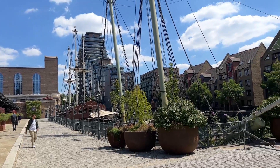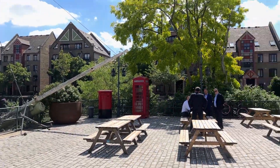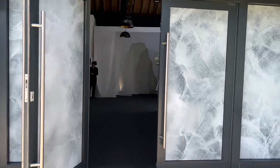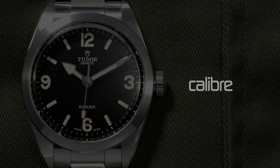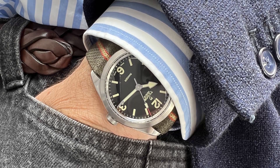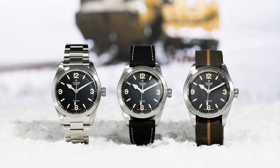So why are we here in the dockyards of London with some very old ships and some very old phones? We are here at Tobacco Key for Tudor. We are talking today about the new Tudor Ranger. The new Tudor Ranger is basically very much along the lines of both the Ranger line and the history of Tudor from Hans Wilsdorf himself. The new Tudor is kind of the modern field or expedition watch.